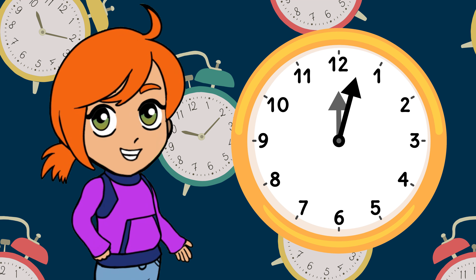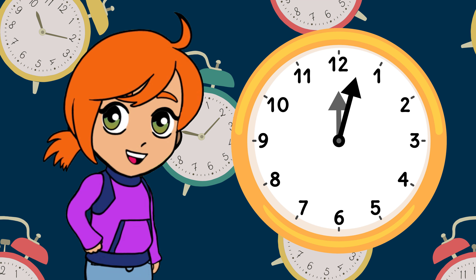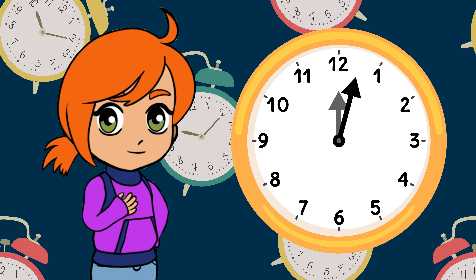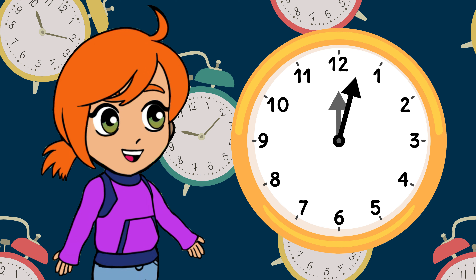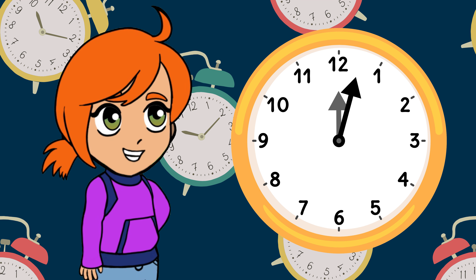What is a clock? First, let's take an in-depth look at the concept of a clock. A clock is a wonderful tool that helps us measure time. The big and small hands on the clock show us what's happening throughout the day, aiding us in planning our activities.